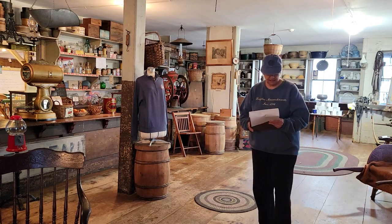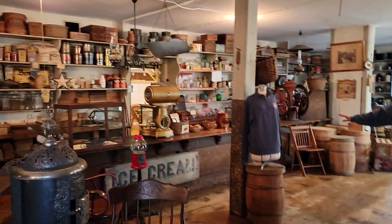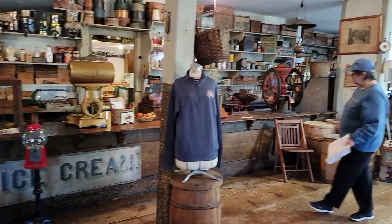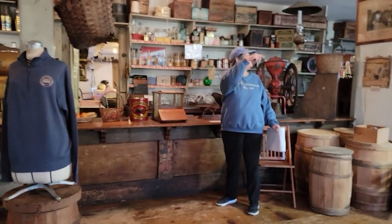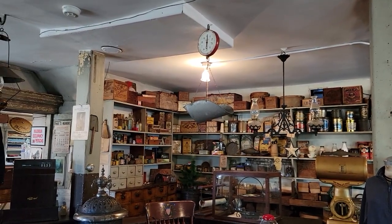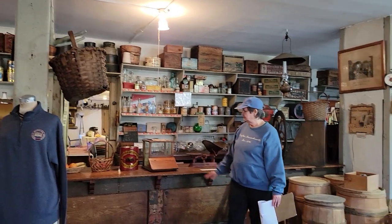This 18-foot counter is where customers went to buy their items. It's very worn from all the baskets. These baskets you see hanging around — they would fill them to make home deliveries, so there were constantly baskets sliding all up and down the counter.